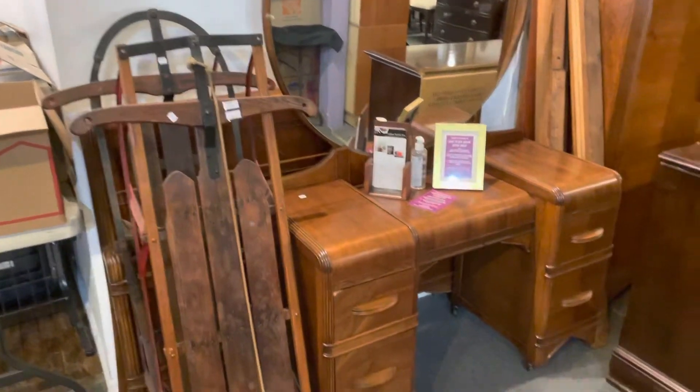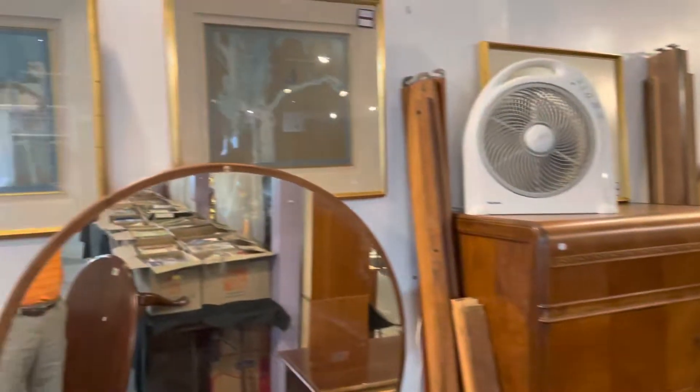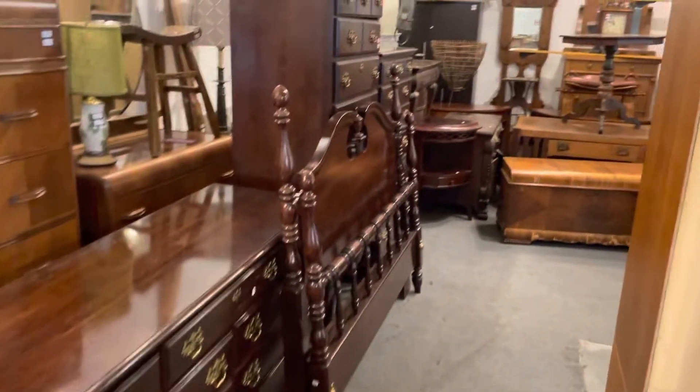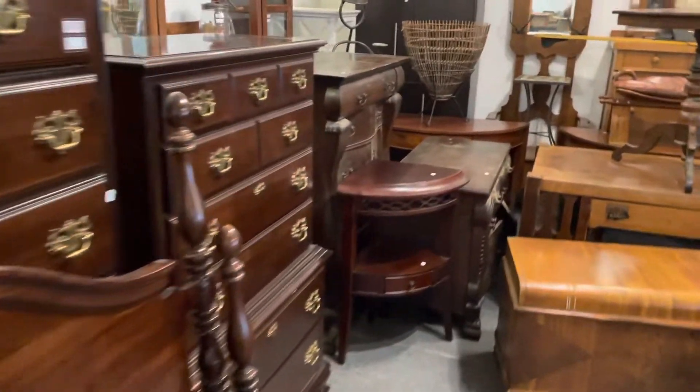Nice pair of antiques right there and a nice Art Deco bedroom set, three piece. You can't see it — a lot of the stuff is buried because there is so much of it. This beautiful Kincaid bedroom set, solid cherry — take a look at this.